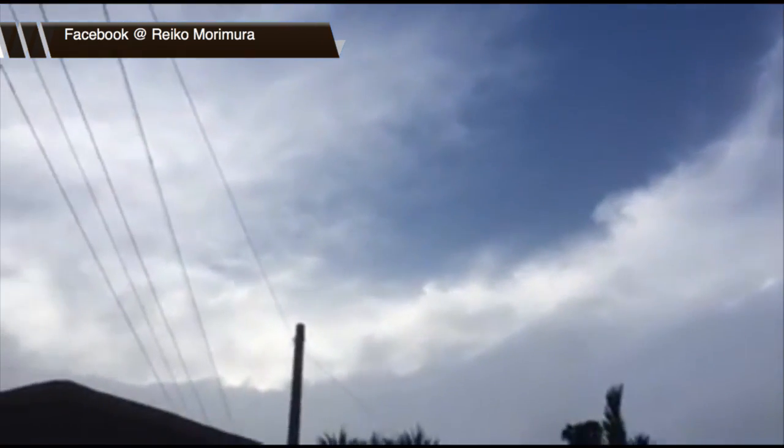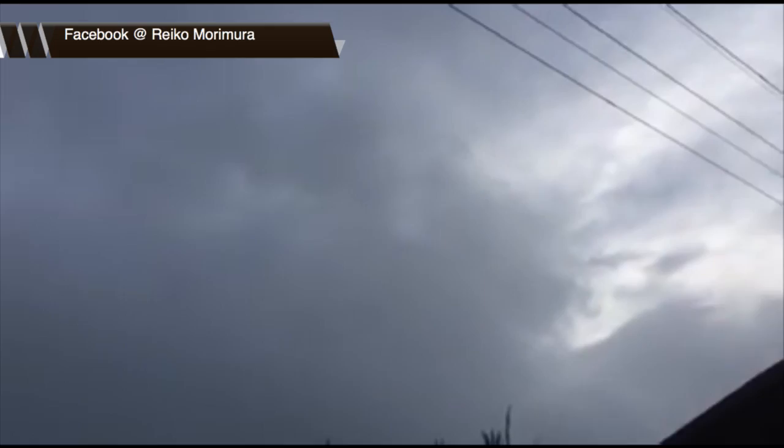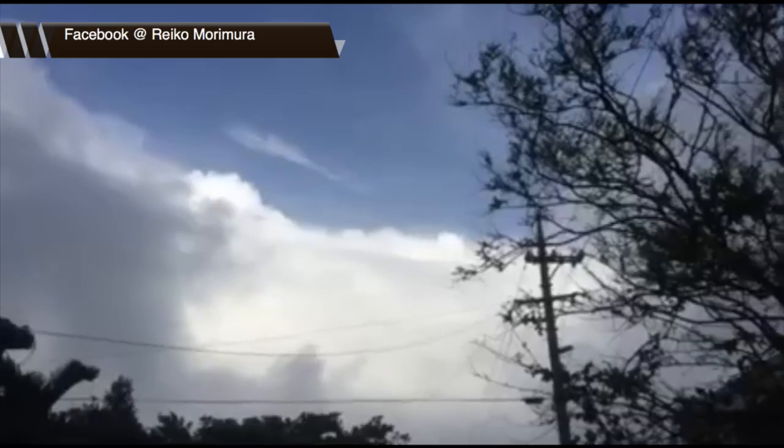Have you ever been curious about what it looks like inside the eye of a very strong typhoon? Well, how about this video actually coming out of Iremoto, Japan, inside the center of Typhoon Goni here on the evening hours of the 23rd of August 2015.